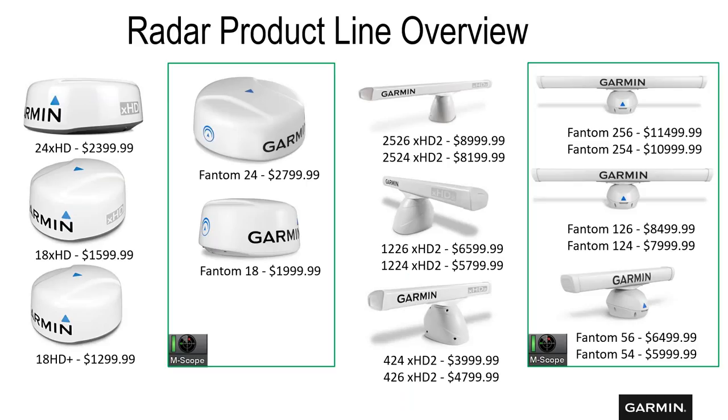Our radar product line — these are U.S. prices — ranges from around $1,300 all the way up to our top-of-the-line phantom solid state radars at $11,500. We have magnetron radars, dome solid state phantom radars, magnetron XHD2 open arrays with 4 kilowatt, 12 kilowatt, and 25 kilowatt options, and phantom open arrays from 50 watts up to 120, all the way to 250 watts. The big upgrade when moving from magnetron to phantom is you get motion scope Doppler technology for identifying moving targets.